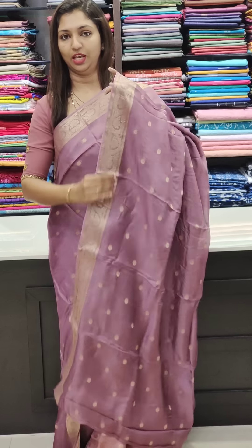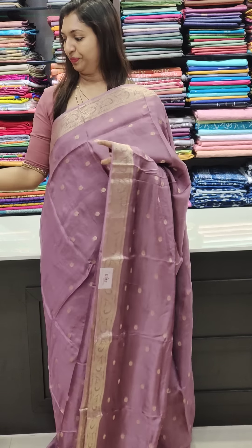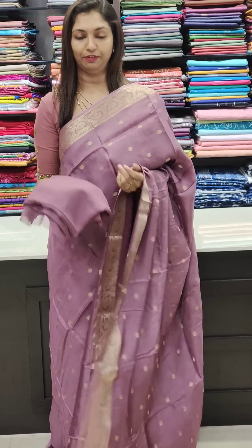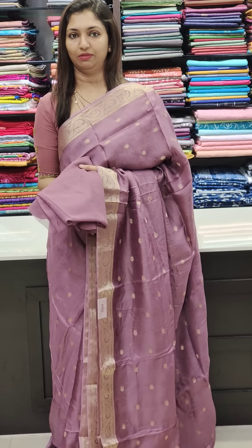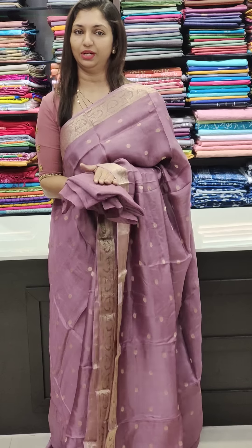It has a very separate blouse. This is the first saree. The blouse is plain — it's a plain blouse.